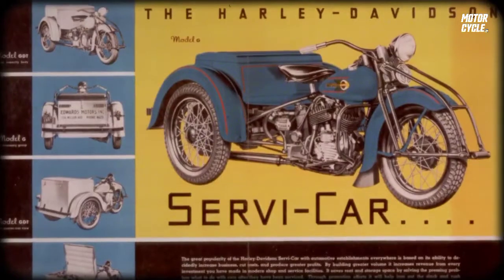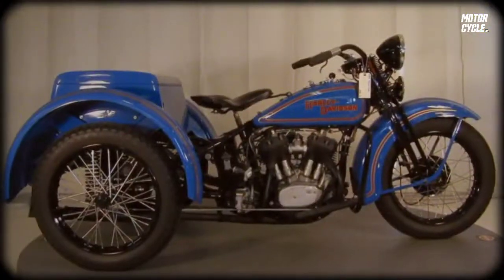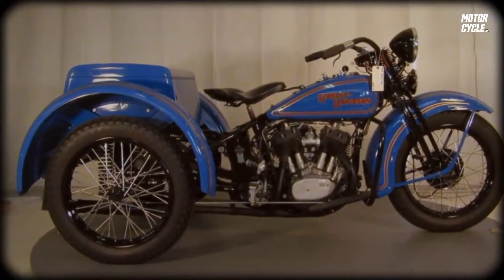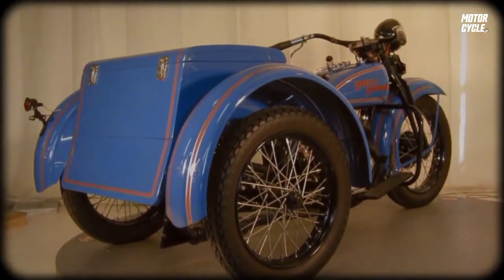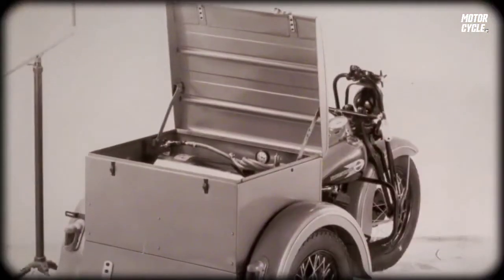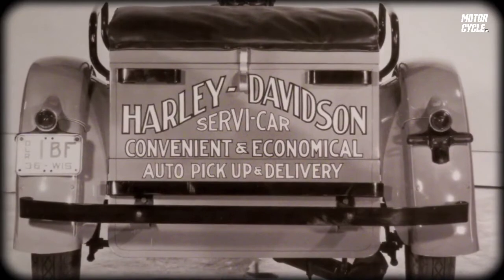If you go back to the early 30s, we had a vehicle that was called a Servi-Car, and this originated very much as a motorcycle with that rear axle and rear trunk box. What that did was it greatly expounded upon the bike's capabilities and utility — hence the name Servi.